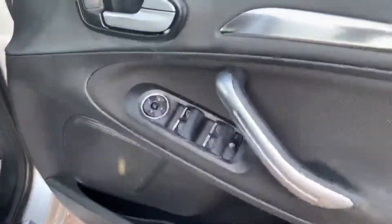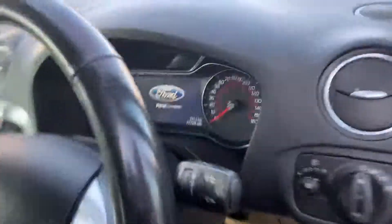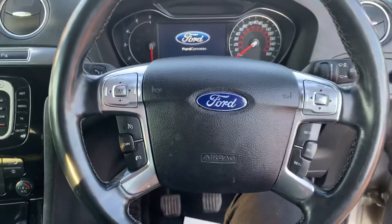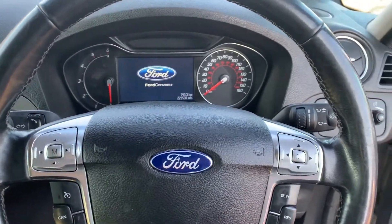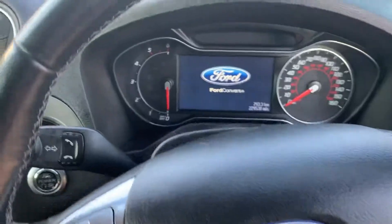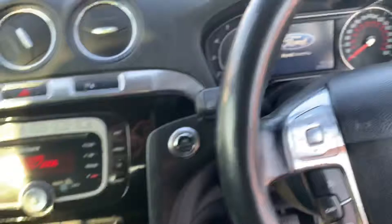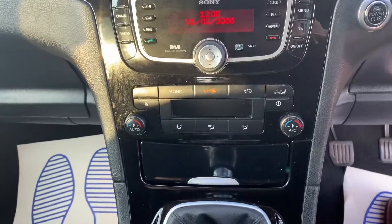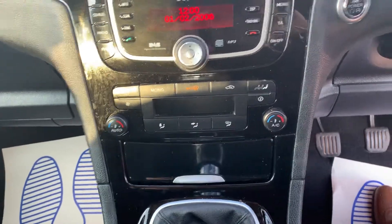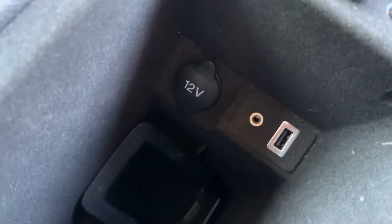As we take a look inside, it does have electric front and rear windows and a very clean cloth interior. The steering wheel has cruise control with a limiter and also media functions built in. There is also phone connectivity, which you can control from the indicator stalk. The stereo system has DAB built in, and just below you can see it has dual controls for the air conditioning. In the armrest there's also USB and AUX input.